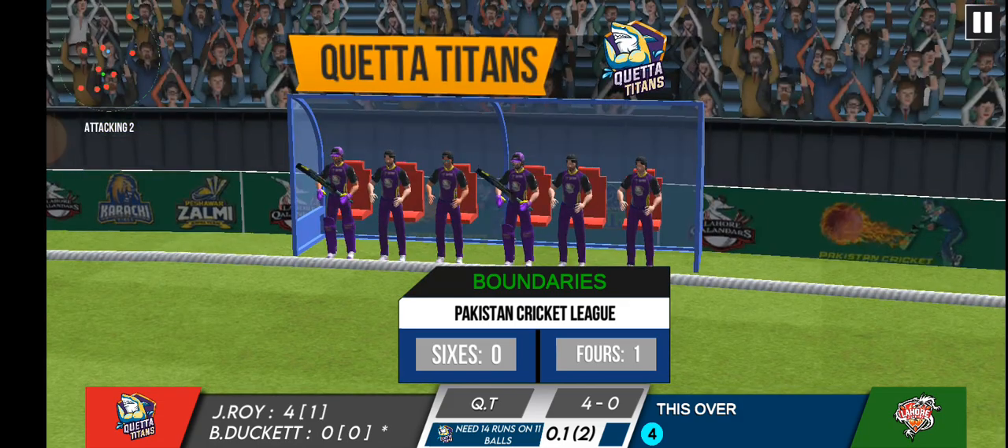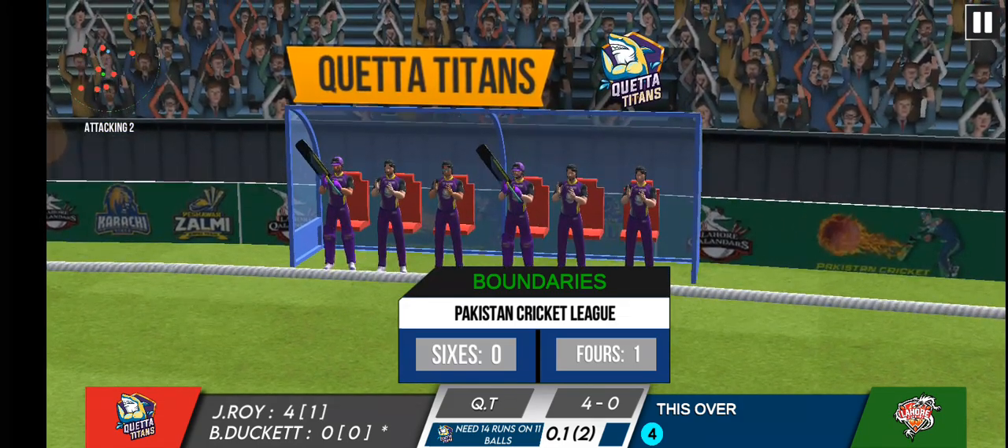The batsman's making it look easy. Another boundary and four more runs for the batting team.